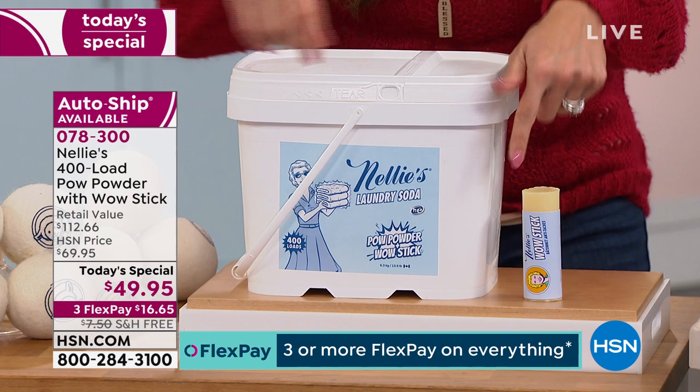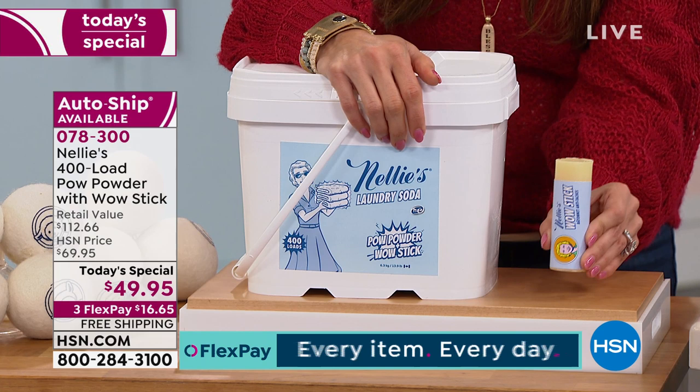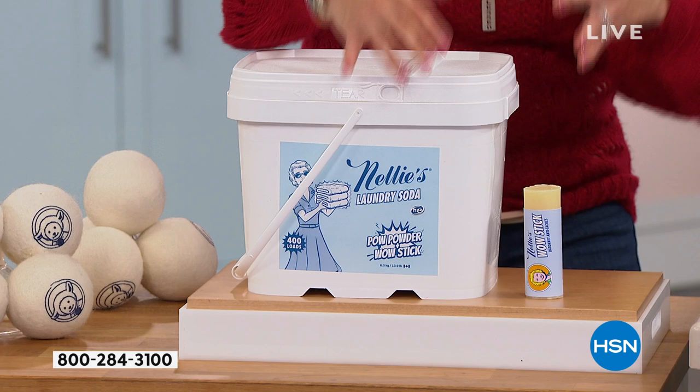It's $49.95. It's coming with the Wow Stick — an all-natural stain fighter. When you use these together, there is no stain that Nelly's cannot take on.